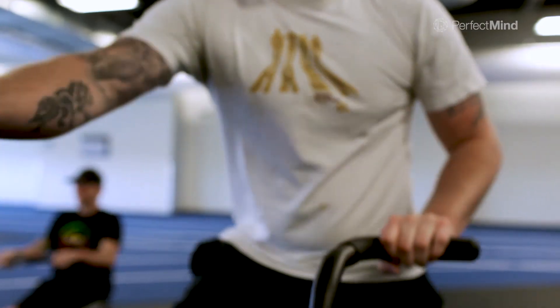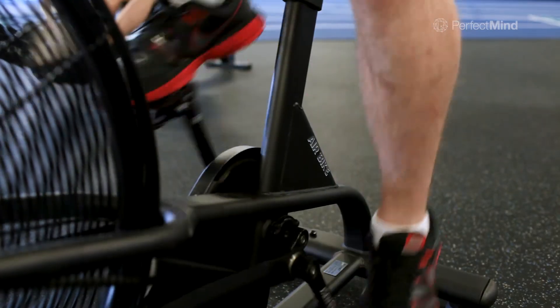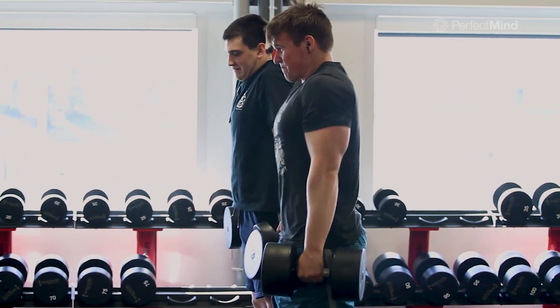I do a lot of bookings for the personal training clients, just making sure that they are in the time slots they need to be. PerfectMind allows me to navigate from client to client and seamlessly it works very well.